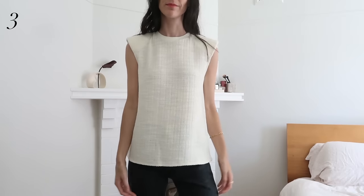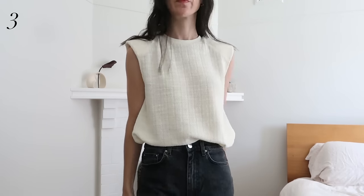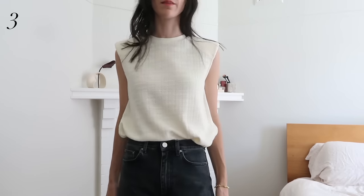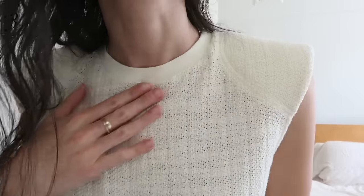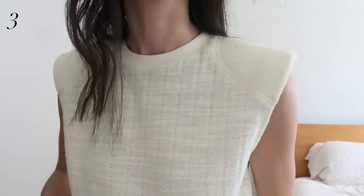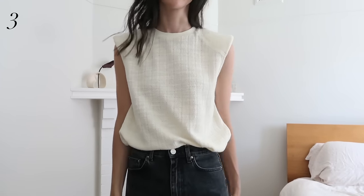The shoulder pad tank is one of the core styles from the brand, and this hand-spun woven yarn is probably my favorite fabrication they've done it in. It has so much dimension and texture — there's almost a grid effect to the weave — and I really like the slightly pale yellow color. It's a great way to elevate a basic tank, and they do this in tons of different colors.